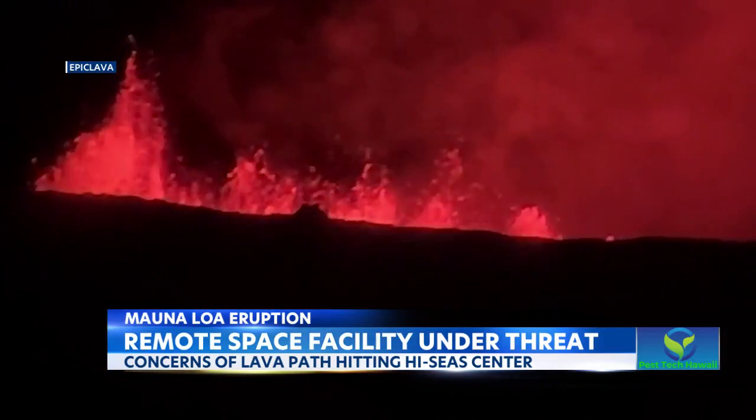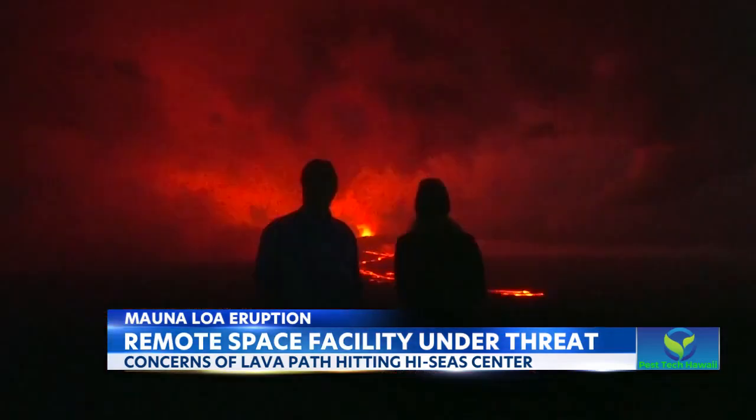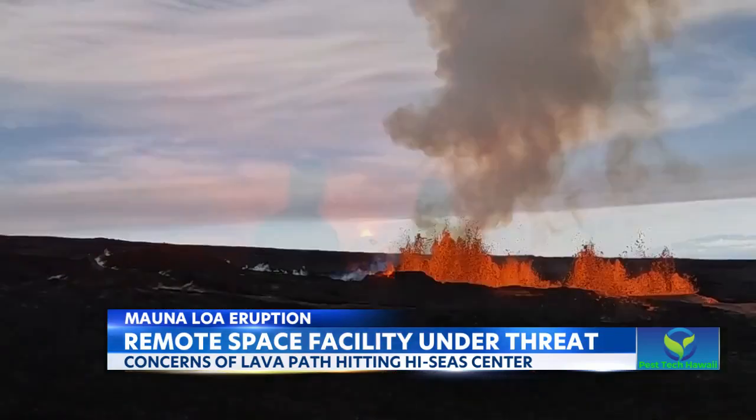But as she waits and worries, like a true scientist, she'll be taking it all in, no matter what happens next. Nothing like a volcano going off — it's just awe-inspiring.